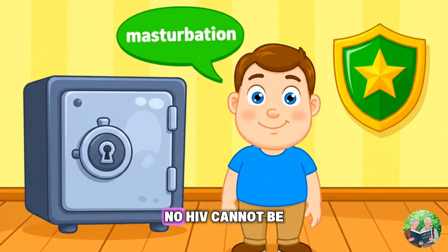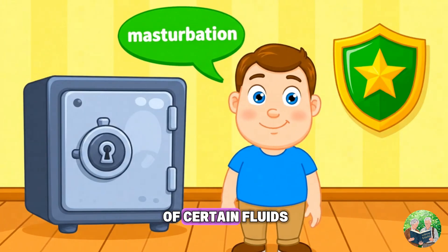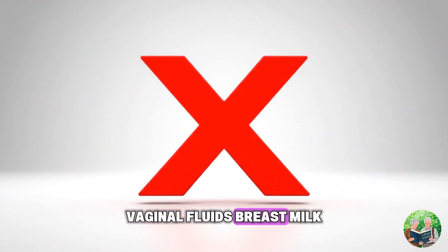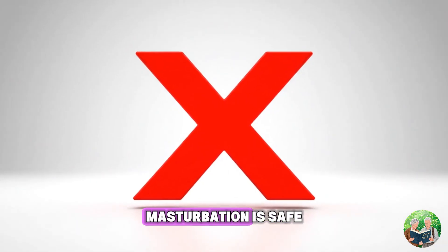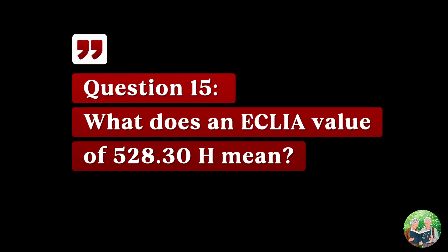Question fourteen: can you get HIV through masturbation? No — HIV cannot be transmitted through masturbation. It requires direct exchange of certain fluids — blood, semen, vaginal fluids, or breast milk — into the bloodstream. Masturbation is safe.